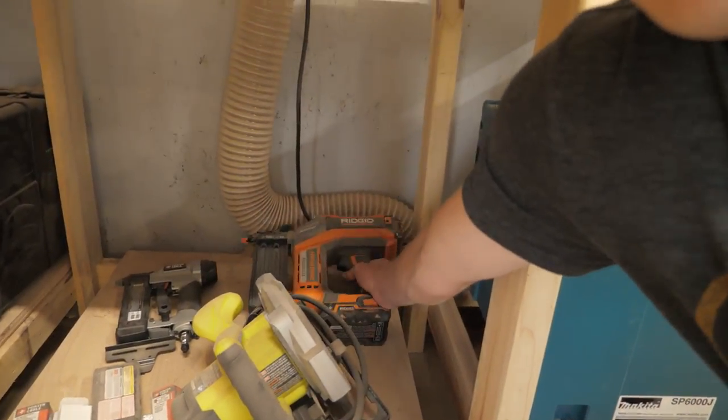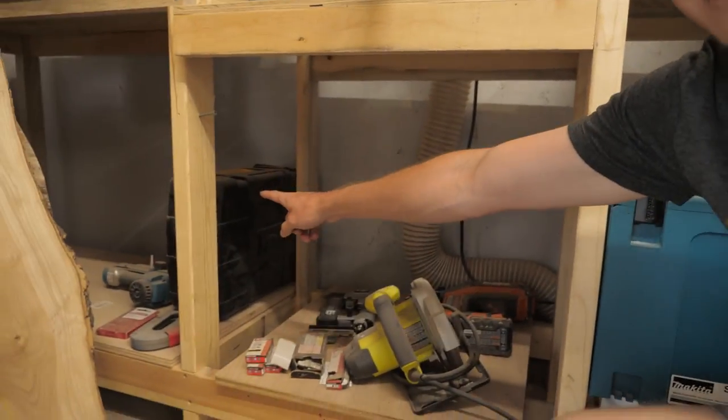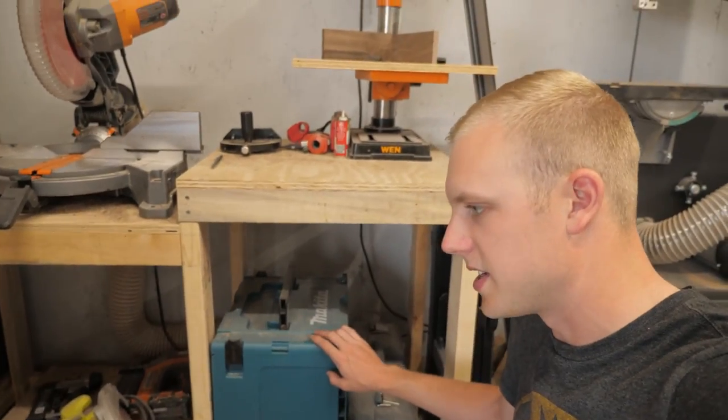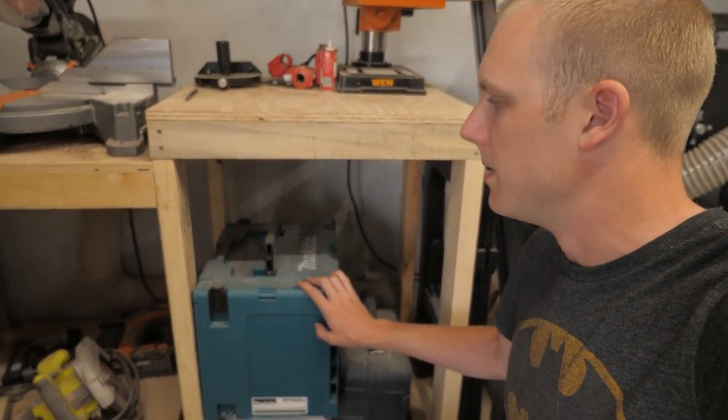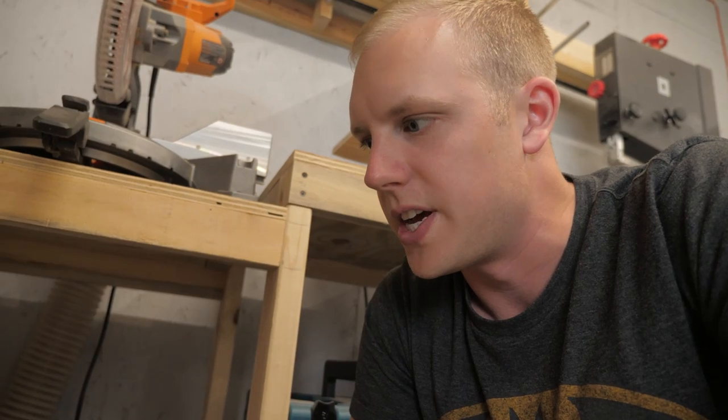We have a RYOBI battery-powered 18-gauge pin nailer — really like that airless nailer, it's convenient and easy to use. There's also an old sprayer under there. Down here is where we store the track saw, which has been just an invaluable upgrade. I used to want a sliding compound miter saw, but with this track saw it's sort of pointless since the track saw accomplishes nearly the same thing.